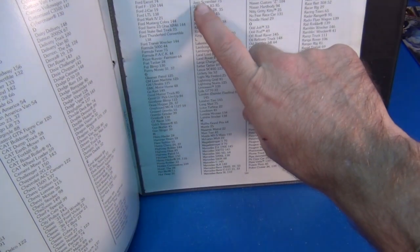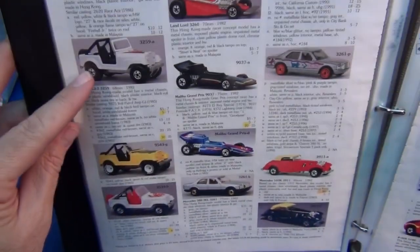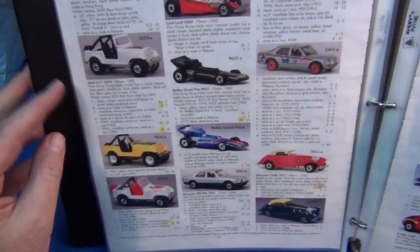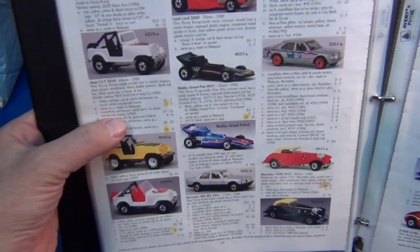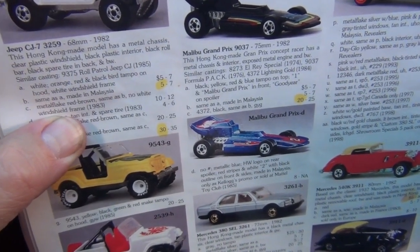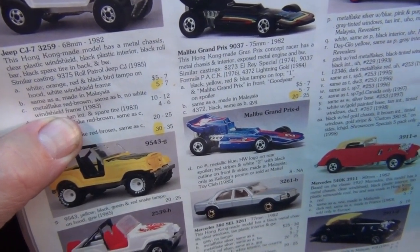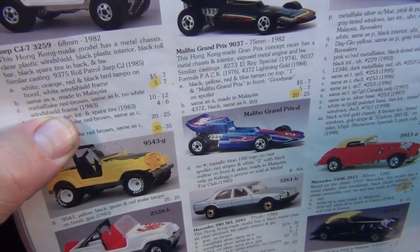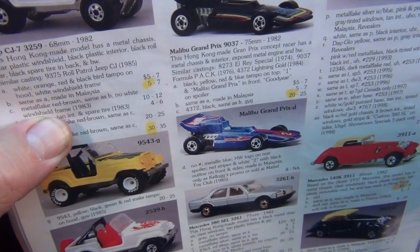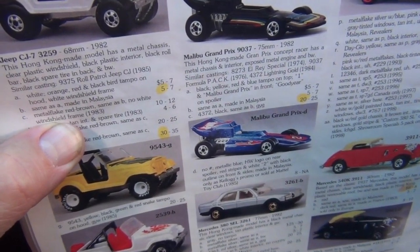Anyway, this lady had a Jeep CJ7 listed on eBay without a picture. Here on page 68 I've got my little Tomart's mark, and there's the CJ7. It was the metal flake version and she had listed 'no white windshield frame.' Right there it says ten dollars loose and twelve dollars in the package. Now this is a 1998 guide — these are not nowadays prices.